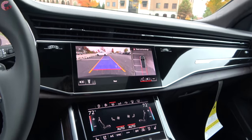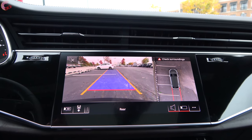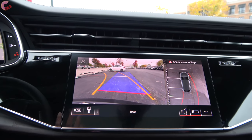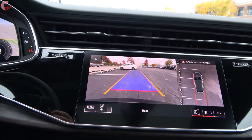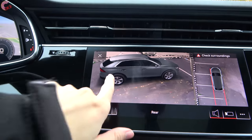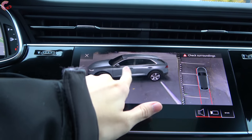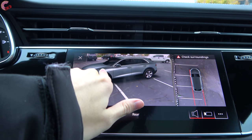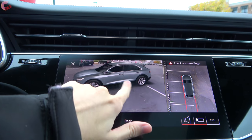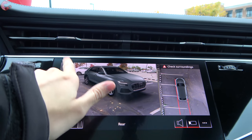Once you get into reverse, the 360-degree camera system boots up. In the traditional view, the camera actually bends with the active trajectory — I've never seen that on any car before. There's also a 3D button: when you click that, it brings you into a 3D view of your vehicle where you can pan around the entire thing. If there's any spot you can't see, you can pan around to it and get a full view. This is super slick.